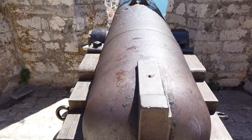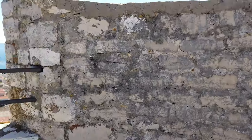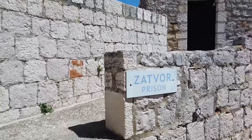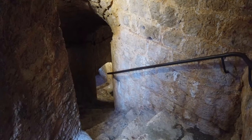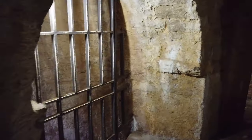The walk up to Hvar Fortress is beautiful, but the views once you get there are stunning. On a clear day you can see for miles. The fortress doesn't have a lot there, but it's well built and you can have a look down into some of the prison rooms and dungeons — but watch those stairs, they can be slippery.